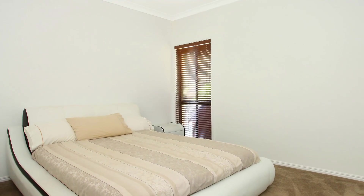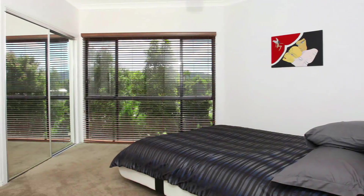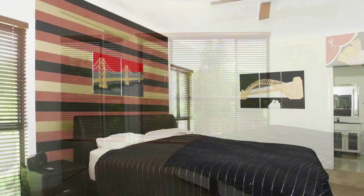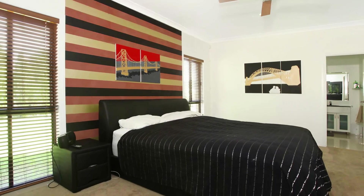There are four bedrooms, each of which is lovely and spacious. There is also a large office, which could also be used as a fifth bedroom. The extra-large main bedroom includes a walk-in robe and a gorgeous ensuite with double vanity.